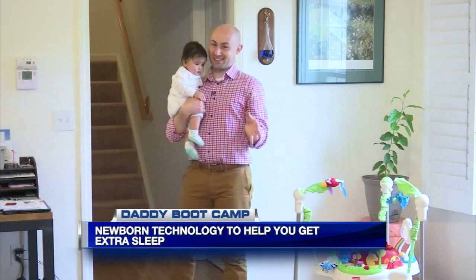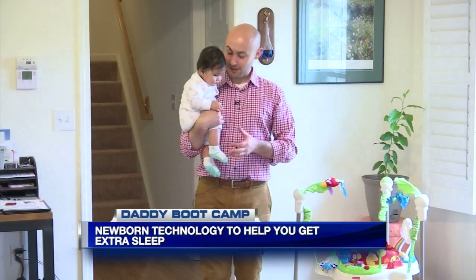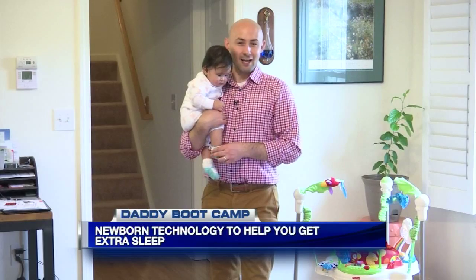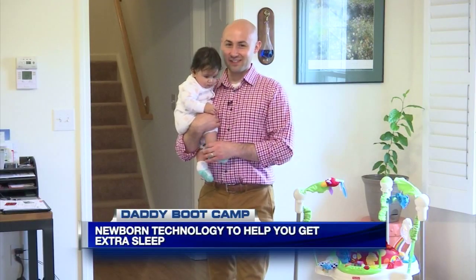It's obvious that having a little one changes things quite a bit. Man caves turn into toy rooms and homes get outfitted with much different technology. After my daughter was born, I wanted to uphold my reputation of being a techie, so I tried out all different types of devices meant to bring peace of mind and hopefully a few extra Zs.